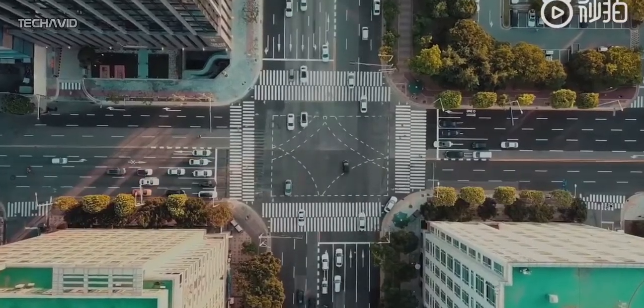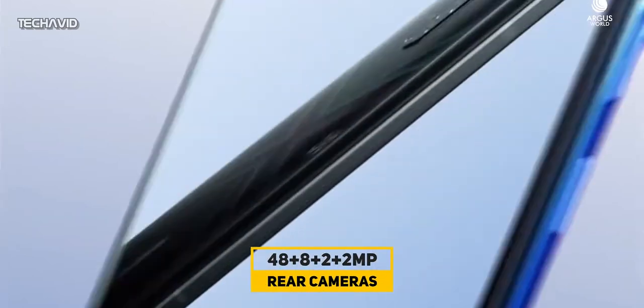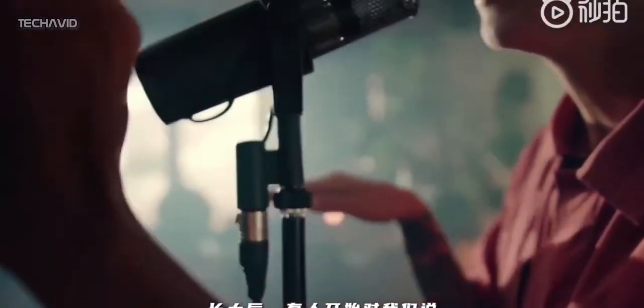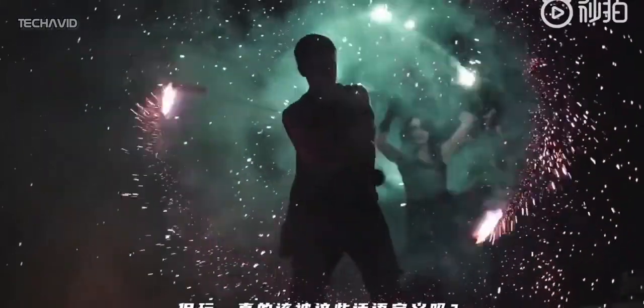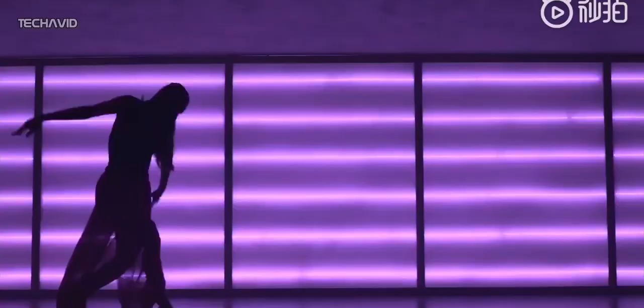On the back of the Nubia Play is a quad camera array with a 48MP main sensor, an 8MP ultra-wide angle shooter, a 2MP macro lens, and a 2MP depth sensor. For selfies, the phone has a 12MP camera on the front. Now this is a gaming phone, so you can't expect a lot from the cameras, but they did pack a quad camera setup.